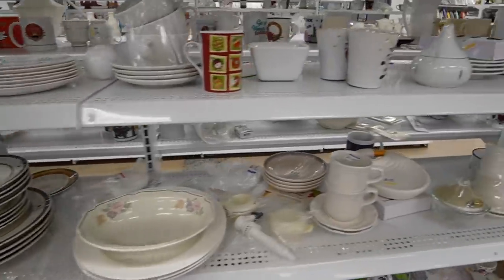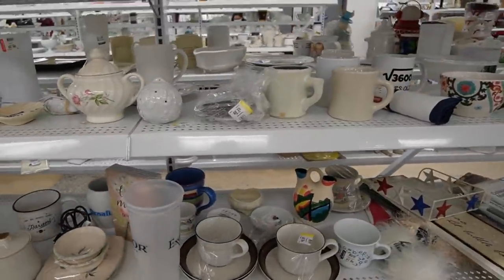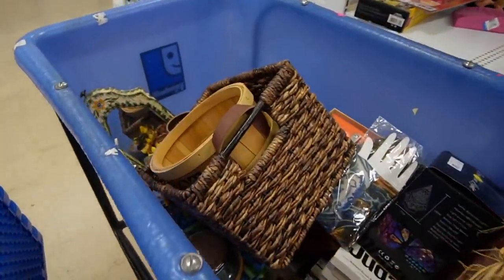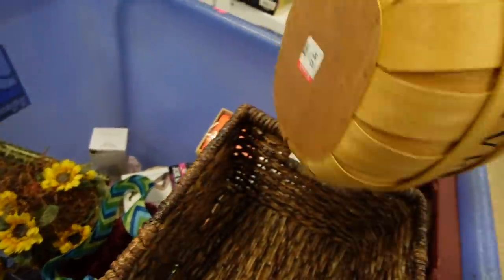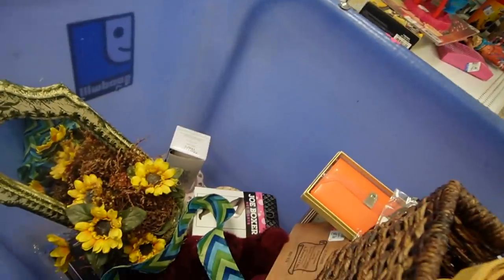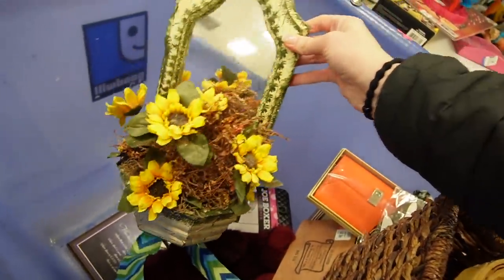Looks like we've got a cart sitting over here and I always love to dig through the carts when they're just sitting around. There's some baskets in here. What is this? Coasters. I kind of like that little red bear down there — he's very sweet. I like that too.